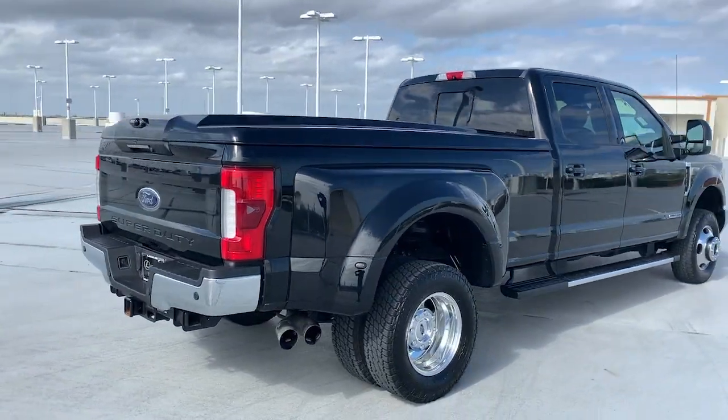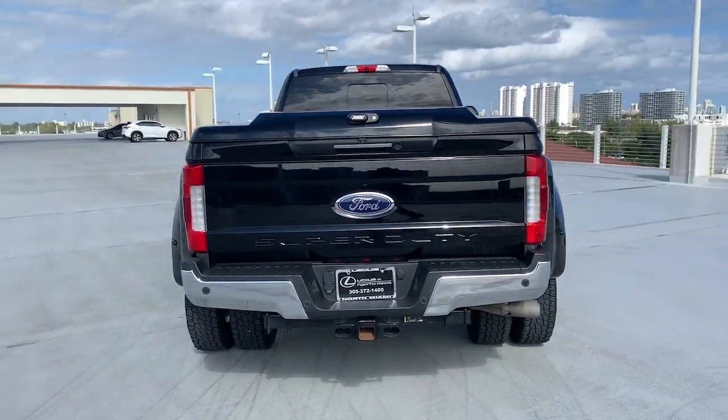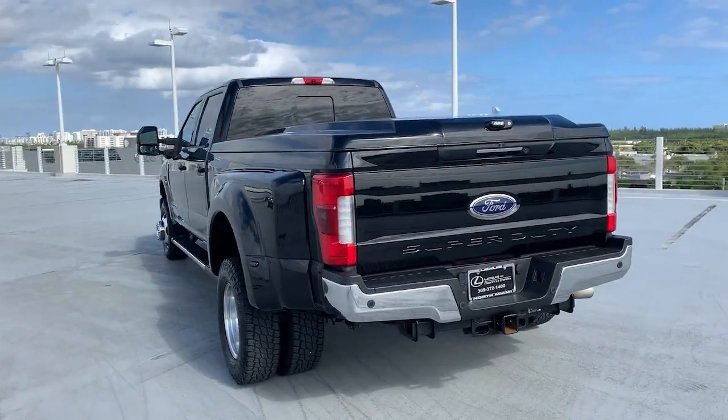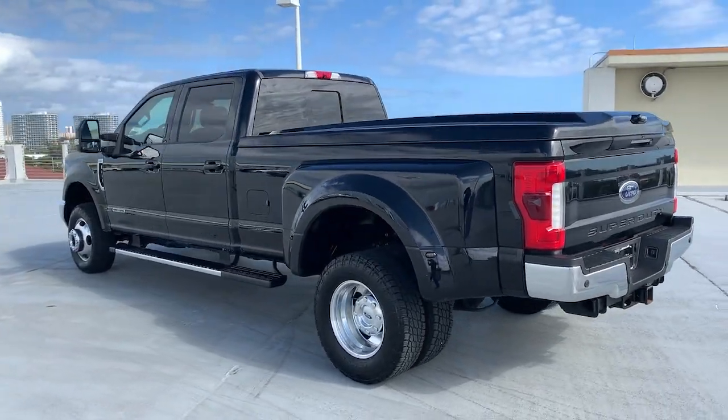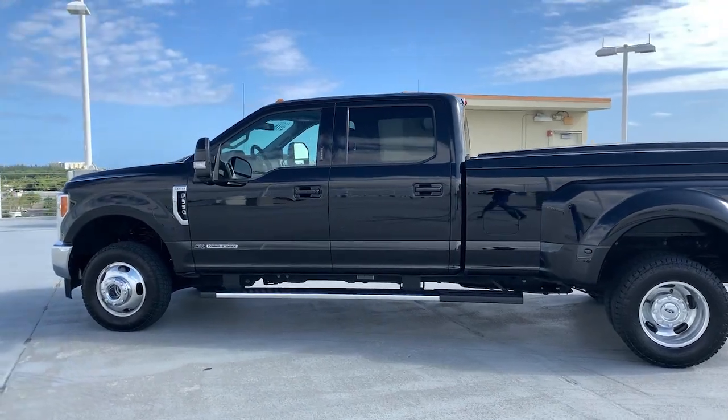This Super Duty leverages military-grade aluminum alloy, high strength steel, rugged components, a stiffer, stronger frame than previous models, and improved axle strength to bring you extraordinary performance even in the most extreme conditions.